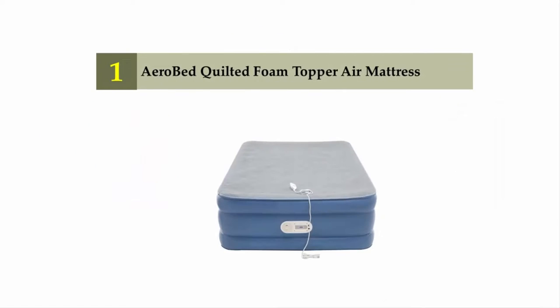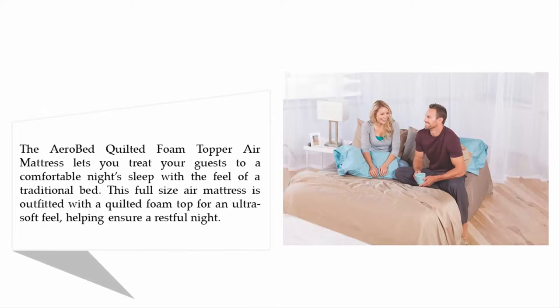And coming in at number 1 on our list: AeroBed Quilted Foam Topper Air Mattress. This air mattress lets you treat your guests to a comfortable night's sleep with the feel of a traditional bed. This full-size air mattress is outfitted with a quilted foam top for an ultra-soft feel, helping ensure a restful night.